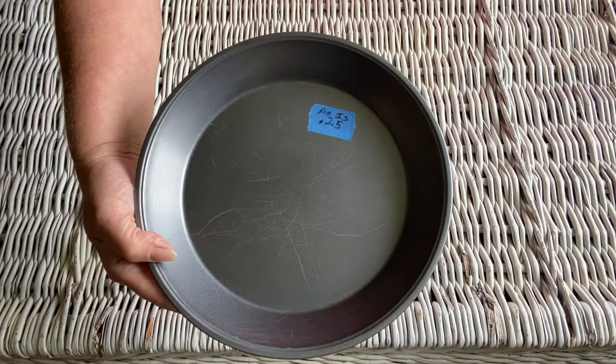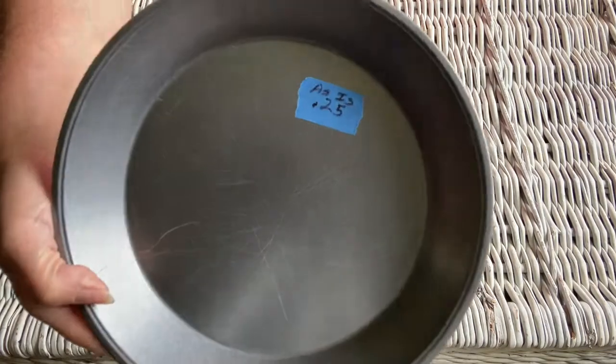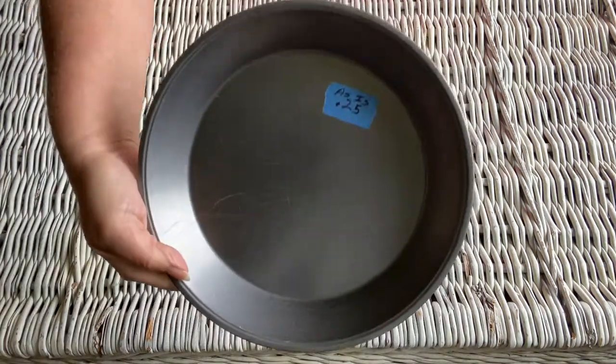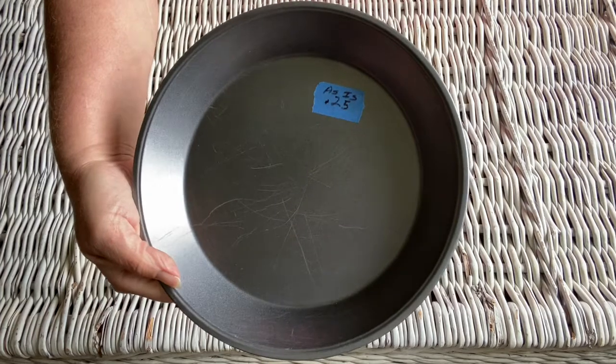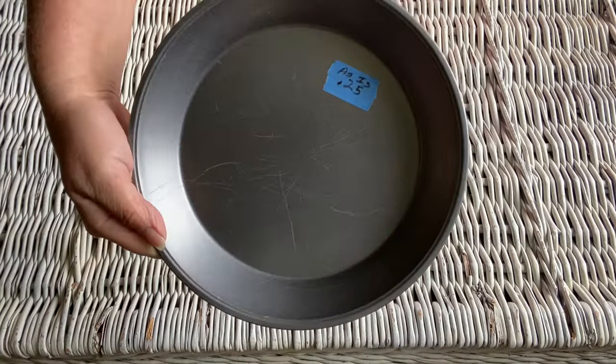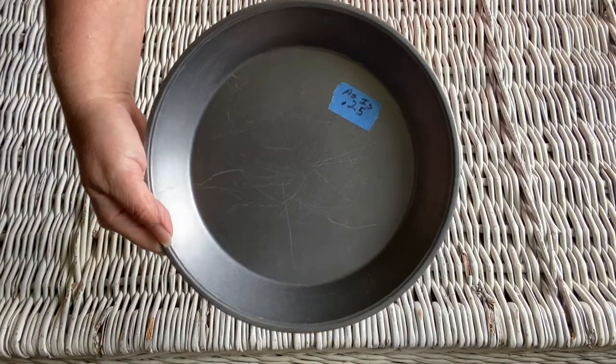The next item I picked up was just this simple pie tin — it was 25 cents. As you can see it has some scratches on it, but I wasn't concerned about that because I'm probably going to use this for a DIY project, so the scratches won't be bothering me at all. I just thought it was really cute to be able to pick up a 25-cent pie tin to use as a DIY.